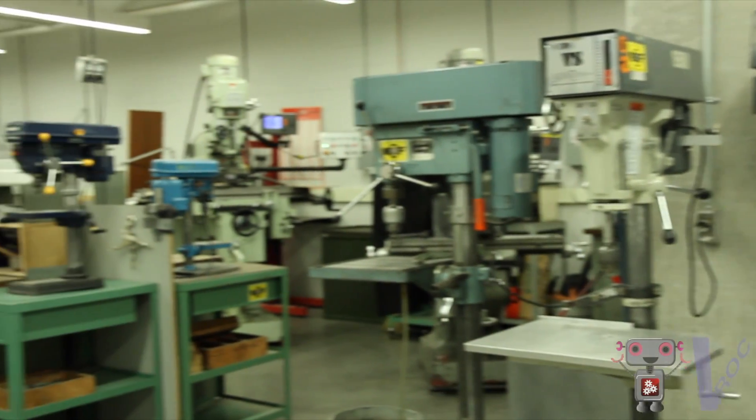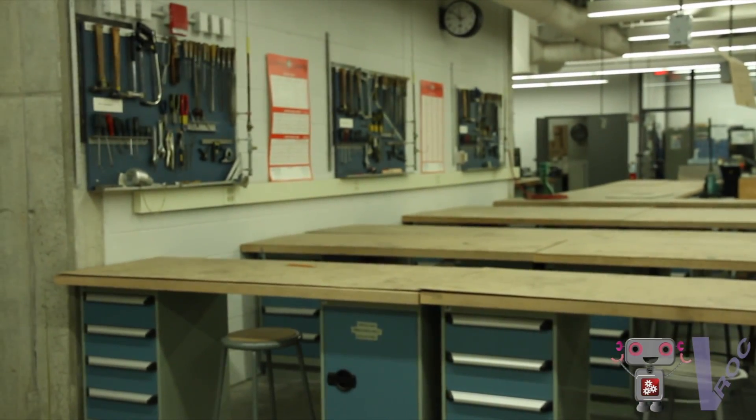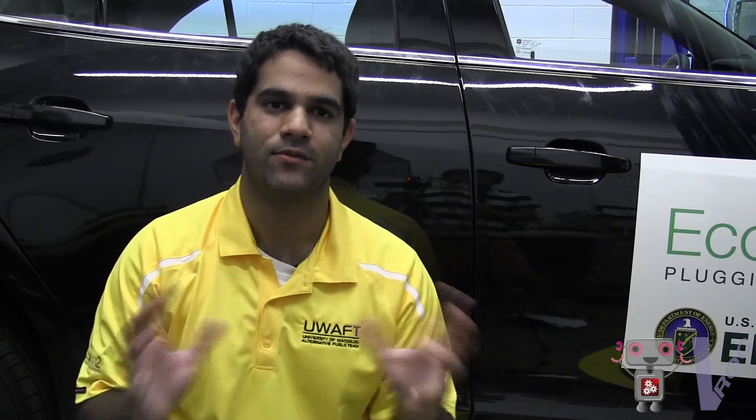Beyond traditional science and math, it's always important to have hands-on skills — being able to work with tools, learning how to use a woodshop, taking a metalworking or automotive class. We also apply math early on: for example, figuring out how much fuel a vehicle uses is a simple math problem where we calculate the volumetric space of a fuel tank to determine how much fuel we can hold on board.